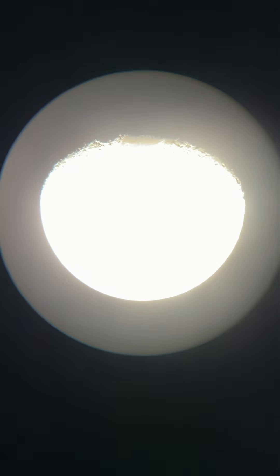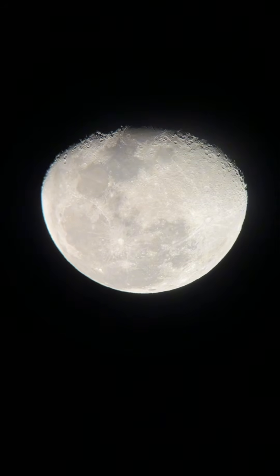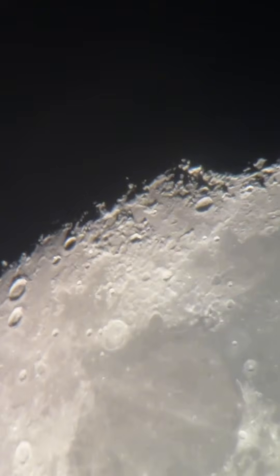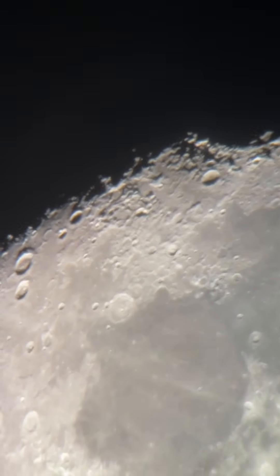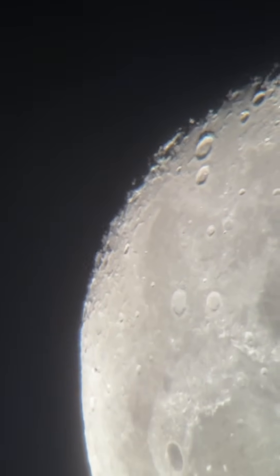Let's start with the moon. Really bright — let's dim this way down. This is the waning gibbous moon. Let's zoom in on that terminator line, where the light meets the dark. That's what it's called, the terminator line. You can see so many shadows of the craters. It's just incredible the details you can pick out.